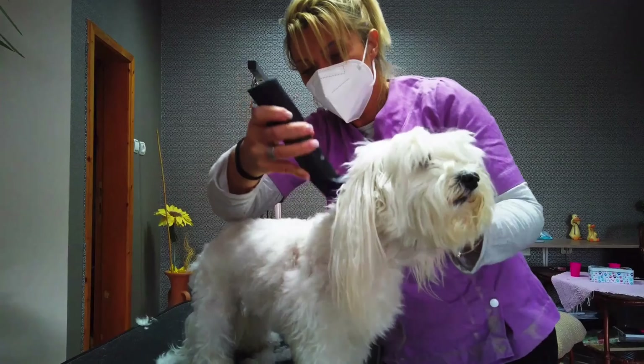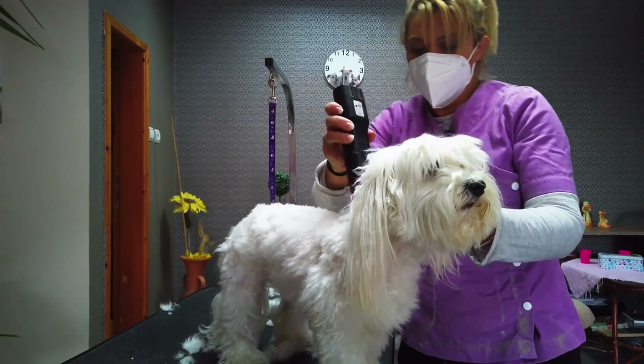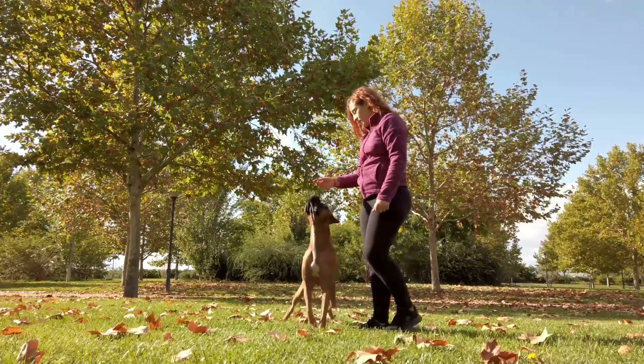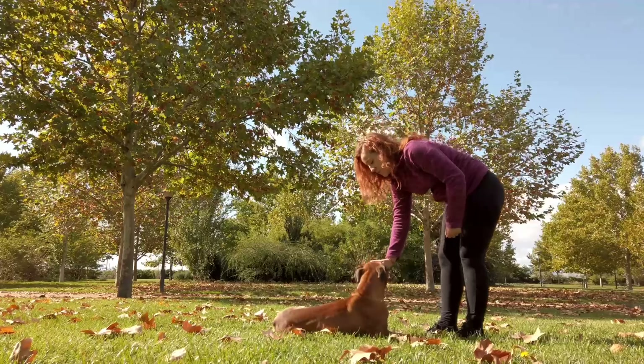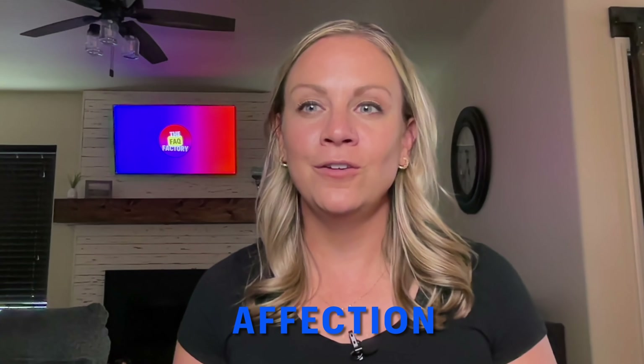Dogs display varying degrees of grooming behavior, with certain breeds requiring regular brushing and maintenance to keep their coats healthy. Their trainability, however, is one of their standout attributes. Dogs have evolved alongside humans for thousands of years, resulting in a strong desire to please and bond with their owners. This social nature enables them to respond eagerly to training, mastering various commands and tasks — making them highly trainable companions.